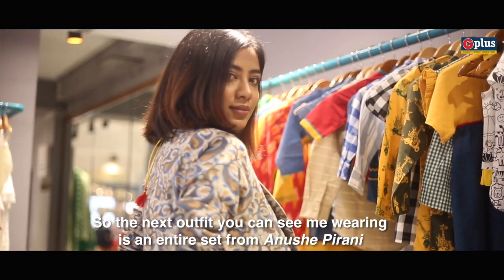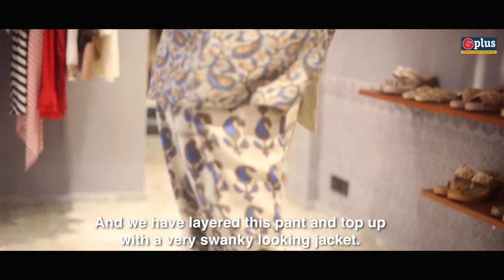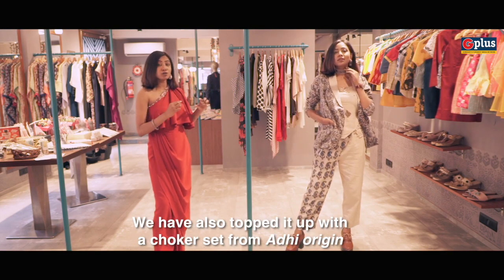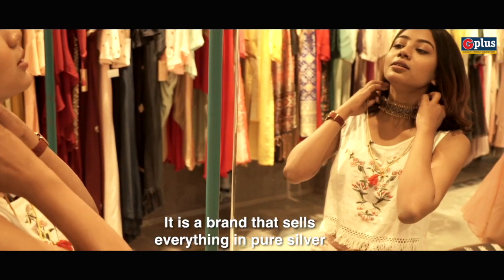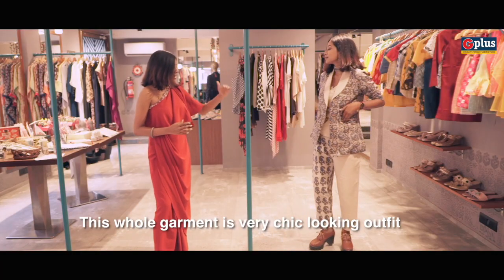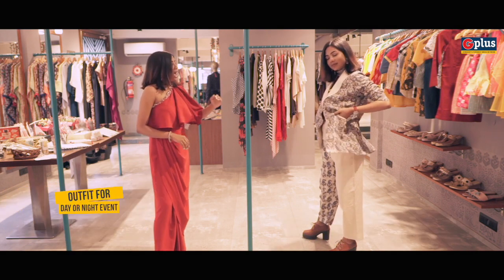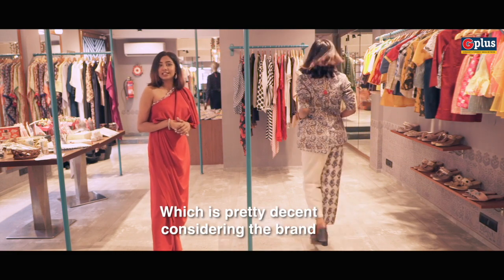The next outfit I'm wearing is an entire set from Anushya Pirani. We've layered the pant and top with a very swaggy-looking jacket, which makes the whole outfit look very chic. We've also topped it with a choker set from Adhi Origin — a brand that sells everything in pure silver. This is a chic outfit for a whole event, whether it's a day or night event. The cost of this entire look came to 13,000 rupees, which is pretty decent considering the brand.